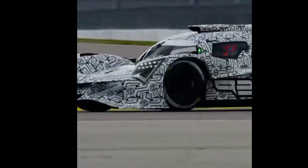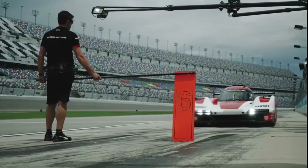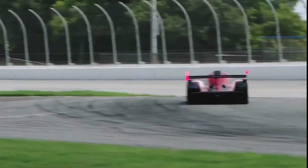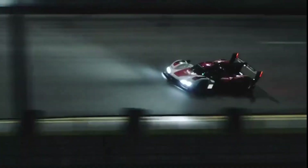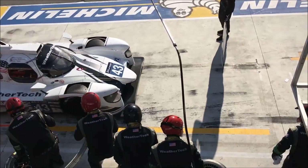The World Endurance Championship is about to enter a new era in 2023 with the introduction of LMDH cars. These types of cars are based on an LMP2 chassis and all share the same 50hp hybrid system and gearbox. While there have been several excellent videos explaining this new class structure, I'm going to focus on the 4 available chassis constructors: Dallara, Oreca, Ligier and Multimatic.